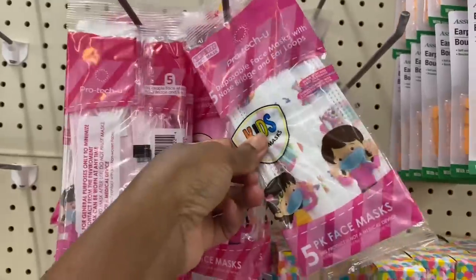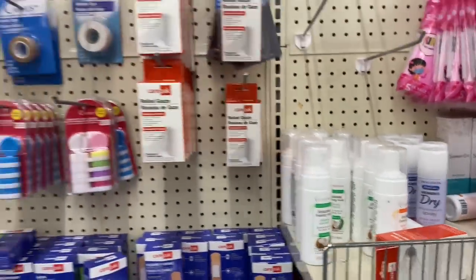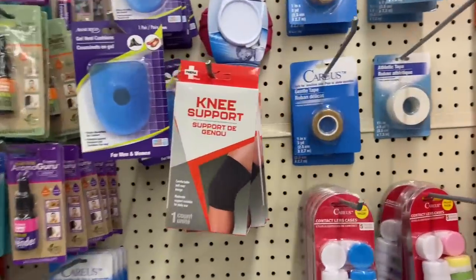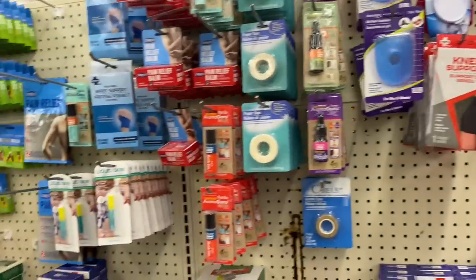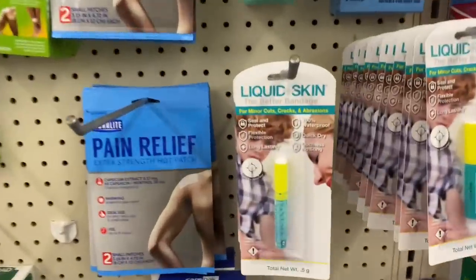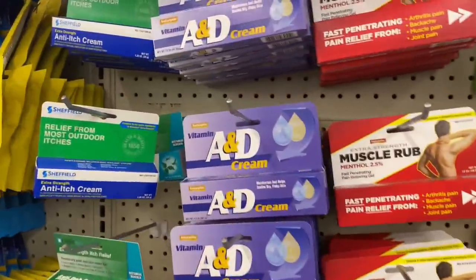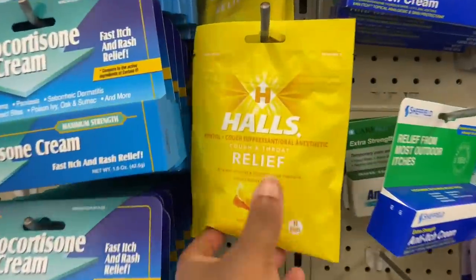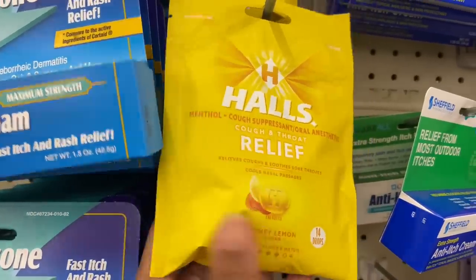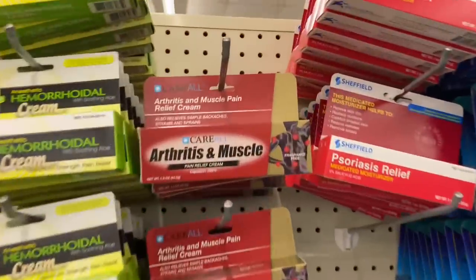They have disposable masks — it's cute. Feminine wash okay. Gauze, knee support — I could have got my grandma that. Liquid skin, what is that? Pain relief. And the ointment y'all — I needed this when I was getting my tattoos back in the day. They got Hauls — oh I'm gonna get some. And then they got arthritis and muscle pain relief.